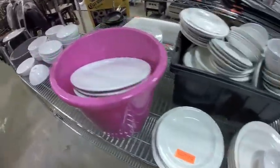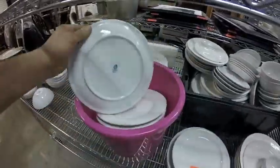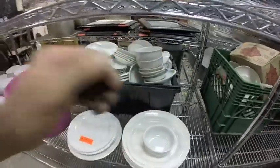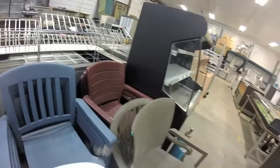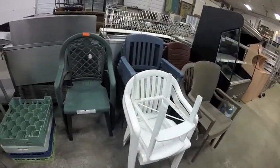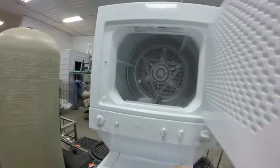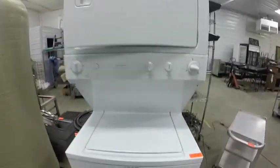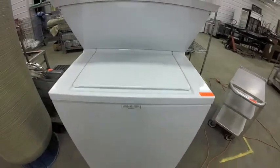Lot 512 are all of these dishes — just not the totes. Lots 518 are all of these patio chairs. Lot 521 is this washer dryer — zero marks on it, look at this thing, hardly used at all if it was used.